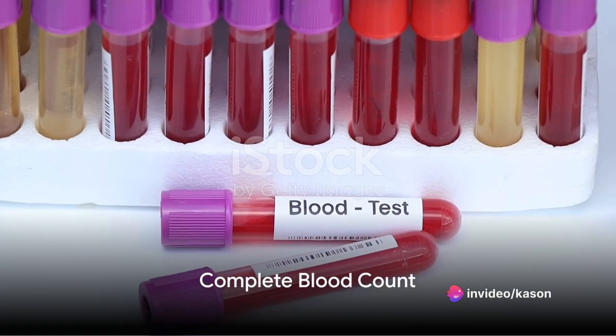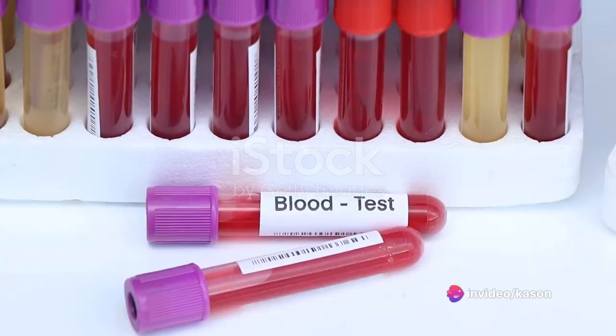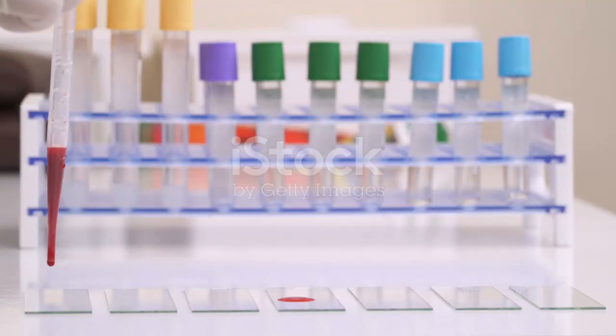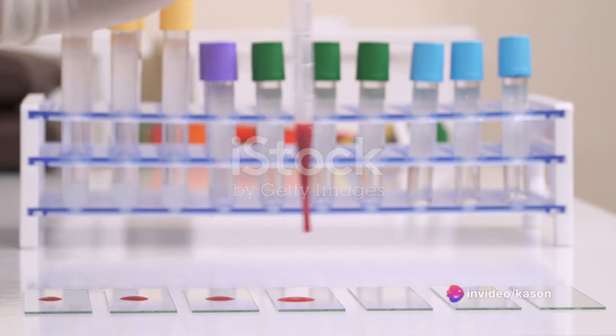Next up is the complete blood count, or CBC, which offers a panoramic view of your blood cells. This test is instrumental in identifying potential infections, anemia, or clotting disorders by analyzing your red and white blood cells and platelets.